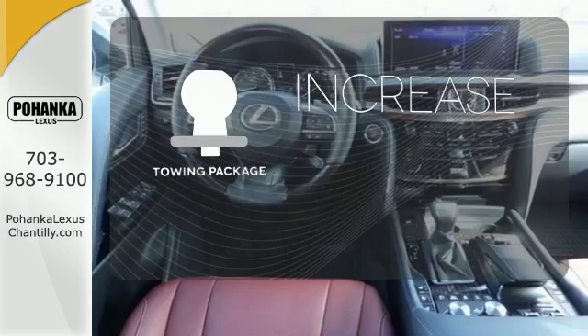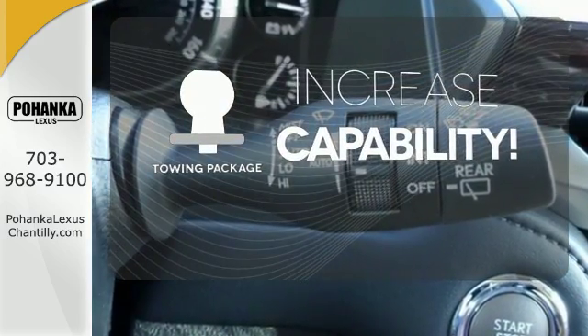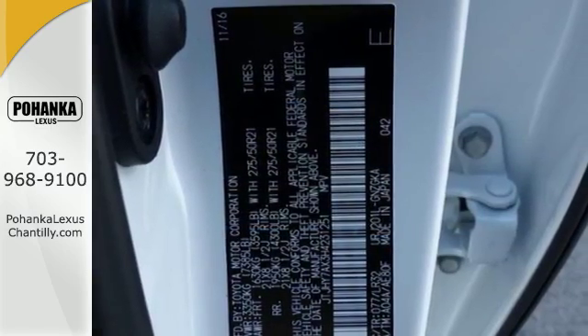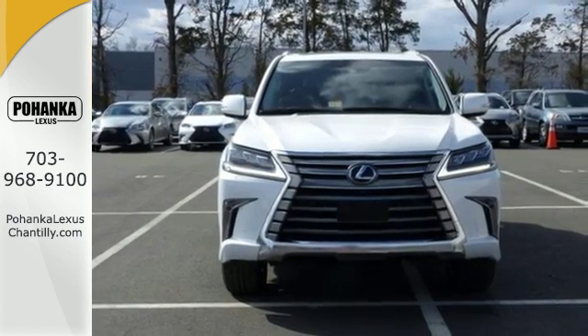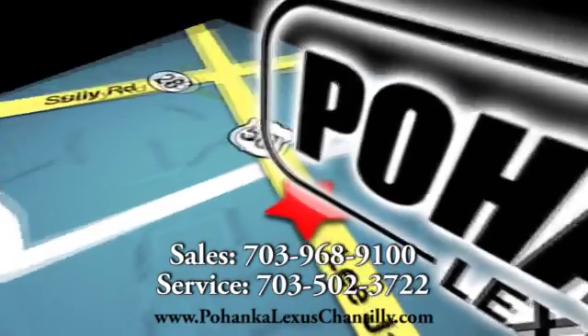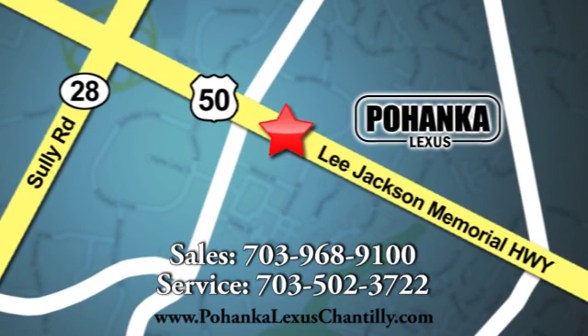You're set to handle any job or haul any of your toys with the included towing package. Supreme comfort for eight, with supreme power to take them anywhere. See this LX570 today. Call us now for more information or visit us — conveniently located at 13909 Lee Jackson Memorial Highway in Chantilly.